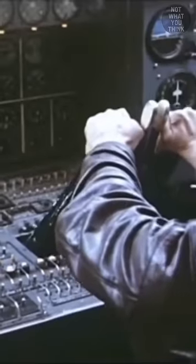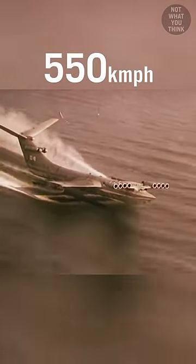Designed by Rastoslav Alekseev in 1975 in the Soviet Union, with a wingspan of 144 feet and powered by eight Kuznetsov NK-87 turbofans, a chronoplane could reach a maximum cruising speed of 340 miles per hour.